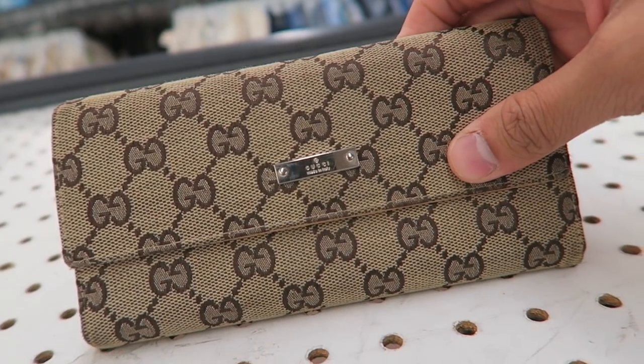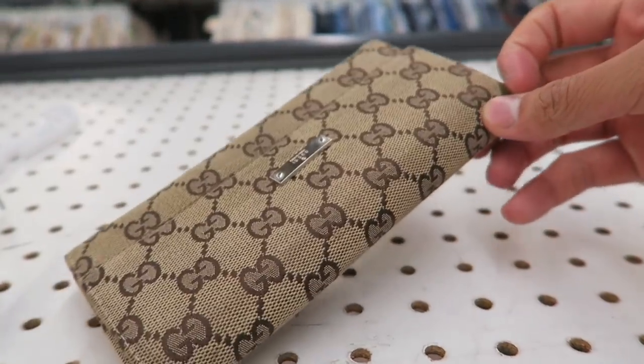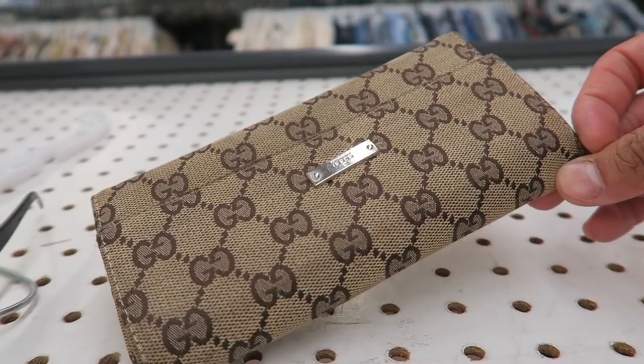And this is just a blue leg Gucci wallet. I'm gonna leave this — just too bad. Not that good of a fake, so gotta pass.